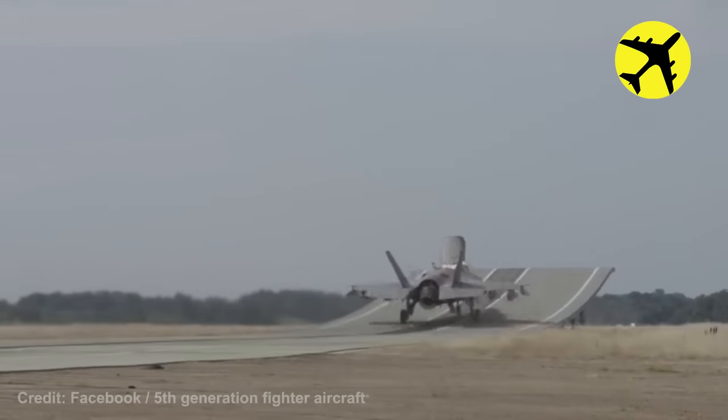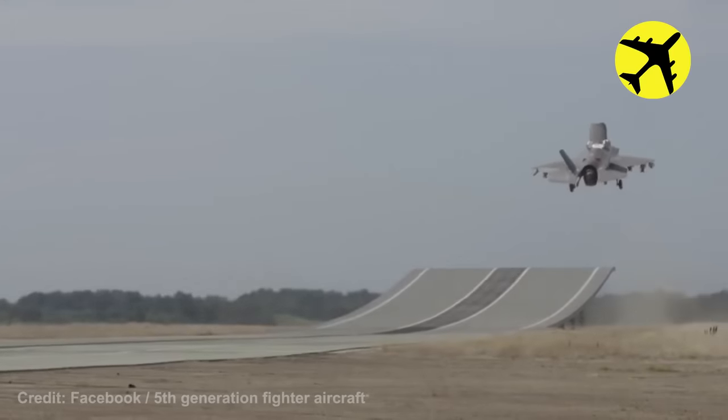The unmanned F-35B performed stunningly in the ski jump test.